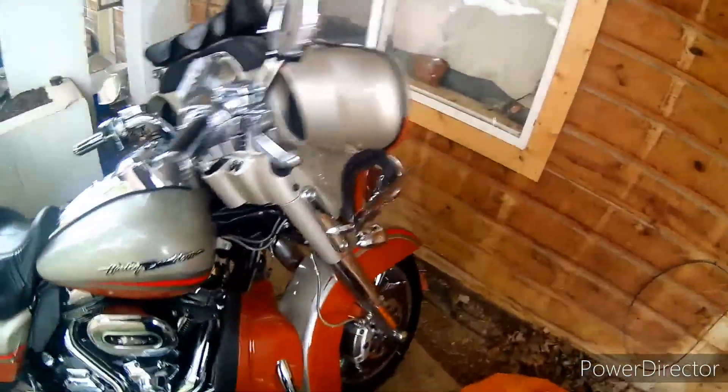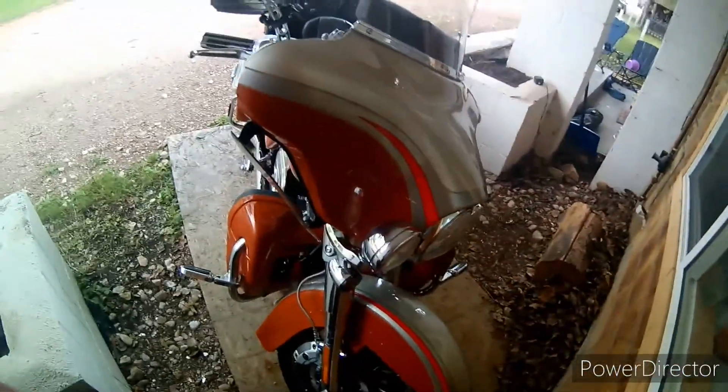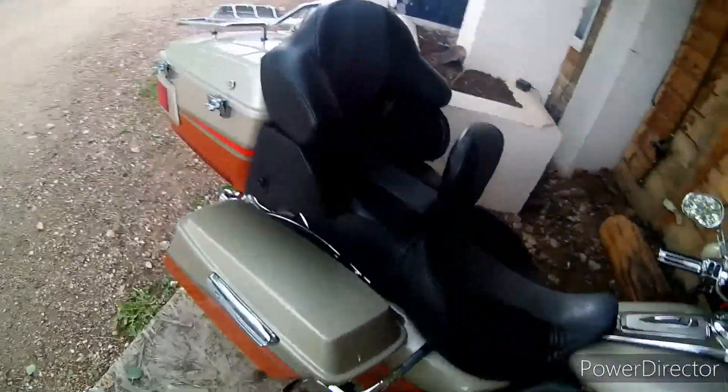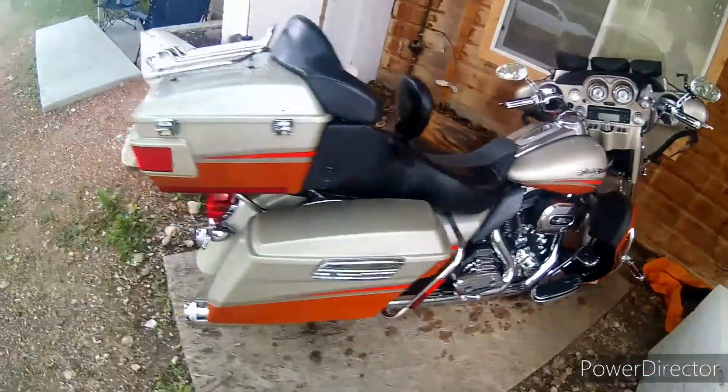I was just kind of requested to do a walkaround and thought I'd do it. It's getting ready to rain, so I'm just doing it as quick as possible here and get her covered up as I got done washing her.